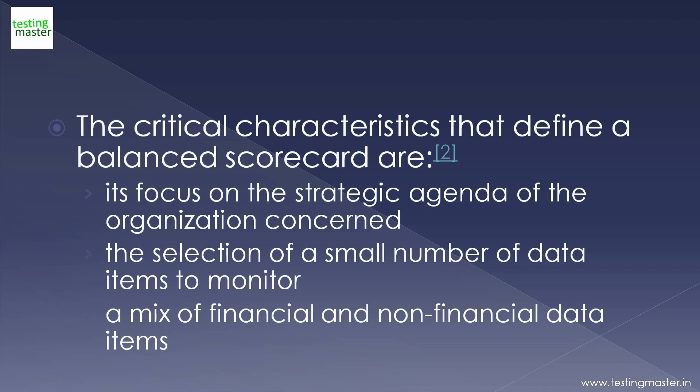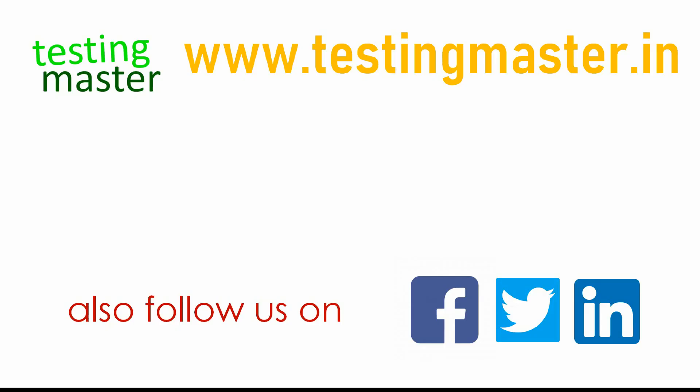The critical characteristics that define a Balanced Scorecard are its focus on the strategic agenda of the organization concerned, the selection of a small number of data items to monitor, and a mix of financial and non-financial data items.